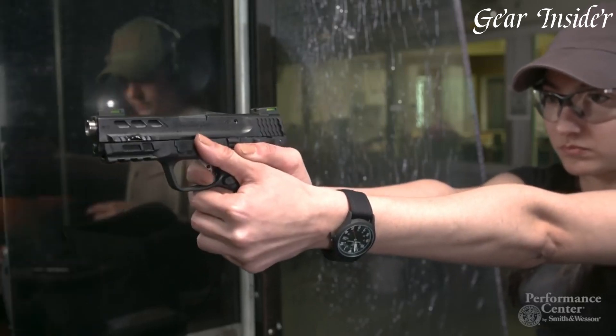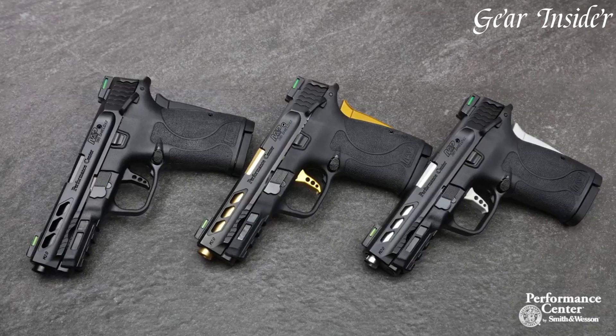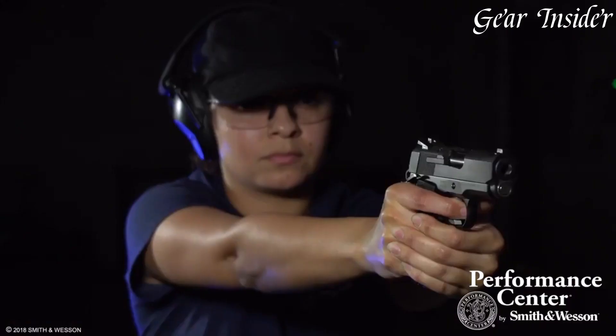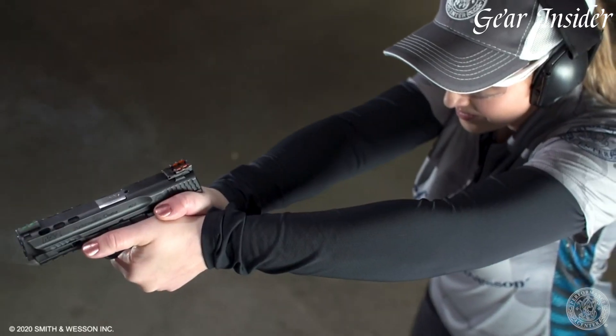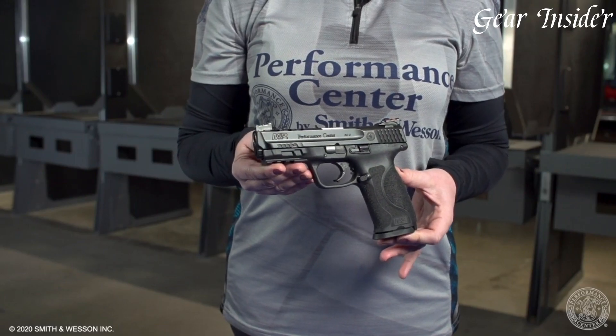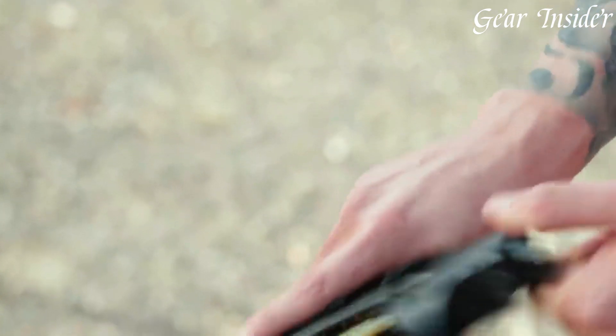Smith & Wesson handguns, an iconic name in the firearm world, epitomize American craftsmanship and innovation. Established in 1852, the brand is celebrated for its diverse range of reliable handguns, renowned for their quality, accuracy, and durability.